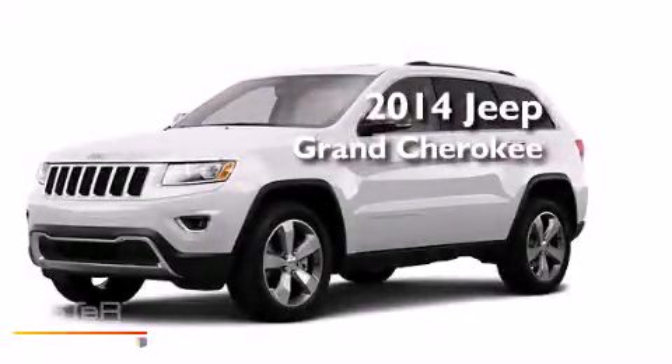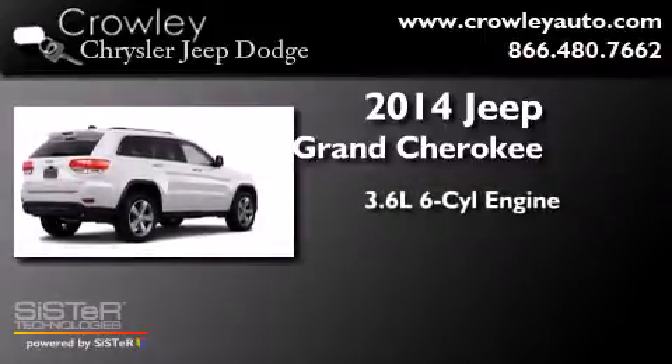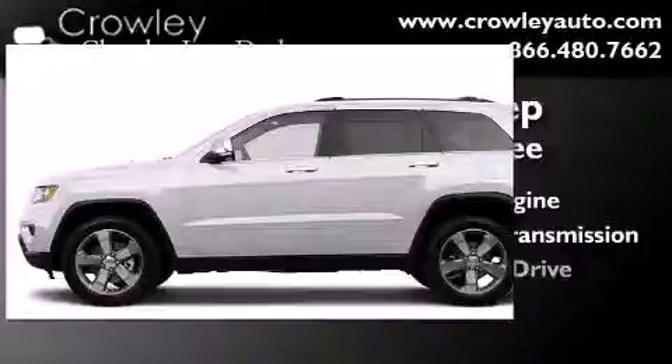This is a brand new 2014 Jeep Grand Cherokee. It features a 3.6 liter 6-cylinder engine, an automatic transmission, and 4-wheel drive.